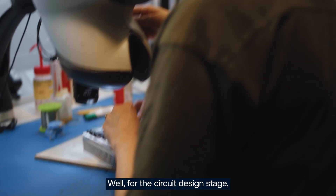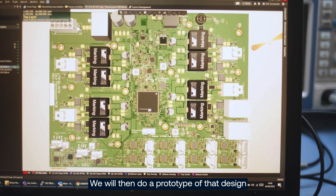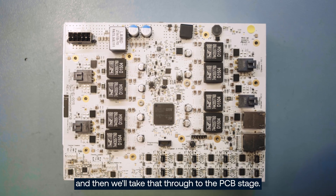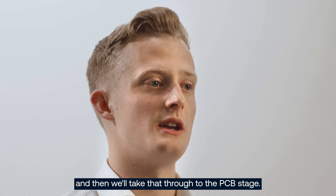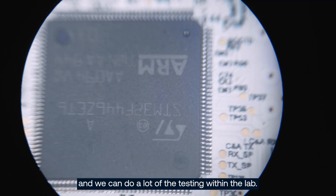For the circuit design stage we have a circuit design package that we use. We will then do a prototype of that design and then take that through to the PCB stage. We send it off to our CEMs to be manufactured and we can do a lot of testing within the lab.